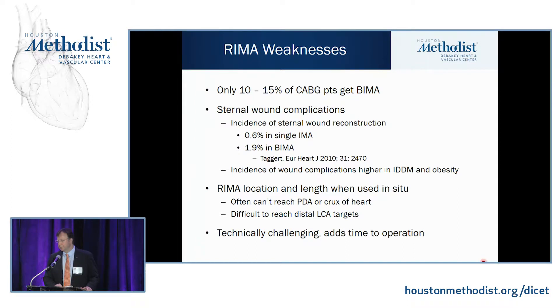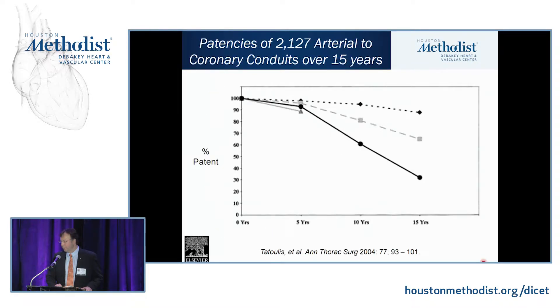The REMA in situ often can't reach the posterior descending artery or distal left coronary artery targets, and it adds some time to the operation. The blue-plate special of LEMA to LAD, a vein to the OM, and a vein to the PDA is very easy technically. Taking down bilateral mammaries takes more time. Angiographic data showed LEMA patency greater than 90% over 15 years, REMA about 75% over 15 years, and vein grafts much lower.